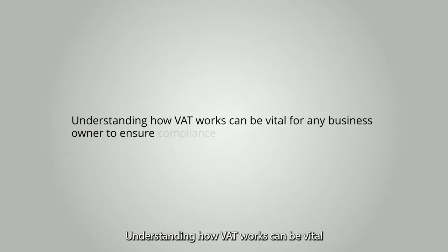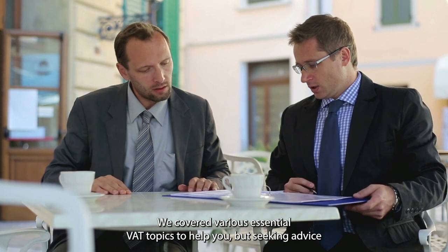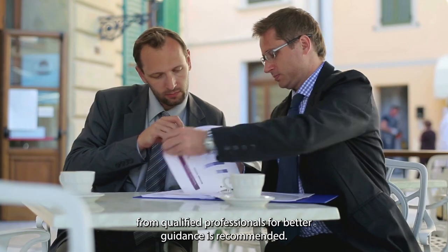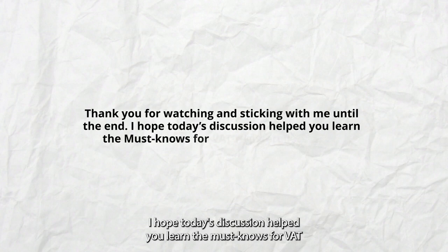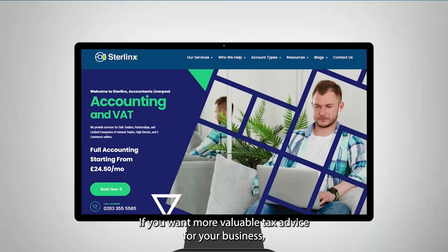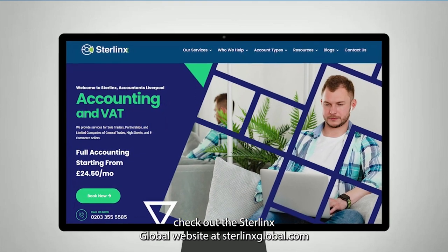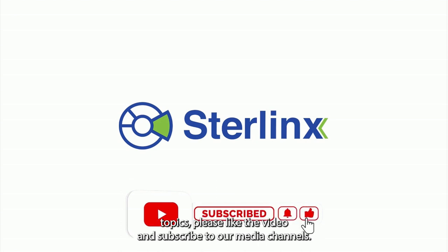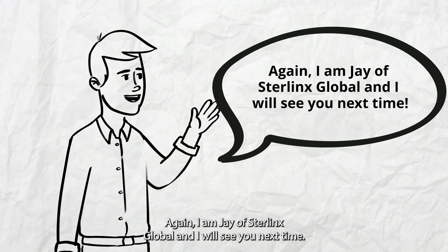Understanding how VAT works can be vital for any business owner to ensure compliance with tax regulations. We covered various essential VAT topics to help you, but seeking advice from qualified professionals for better guidance is recommended. Thank you for watching. I hope today's discussion helped you learn the must-knows for VAT-registered businesses. If you want more valuable tax advice, check out the Sterlinks Global website at SterlinksGlobal.com. Please like the video and subscribe to our channels. I am Jay of Sterlinks Global, and I will see you next time.